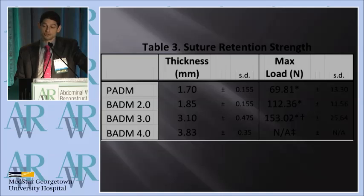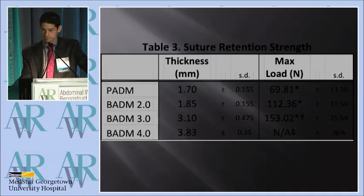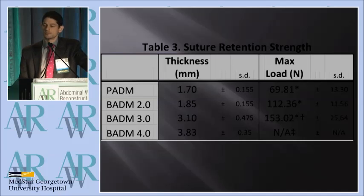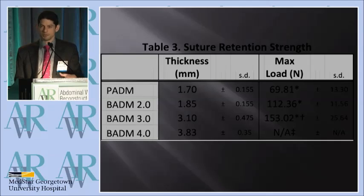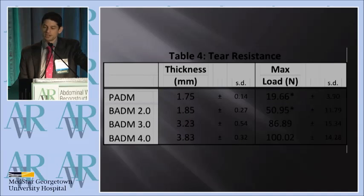When we looked at suture retention or pull-through strength, we used a 26-gauge steel wire. The thinnest piece of Surgiman was again 40% stronger. Interestingly, for the 4-millimeter piece of Surgiman, the steel wire broke on every sample, so we were actually unable to test the fail strength of the Surgiman product — which gave us a lot of confidence in its off-the-shelf strength. For tear resistance, similarly, the thickest piece was five times as strong as the Stratus piece.